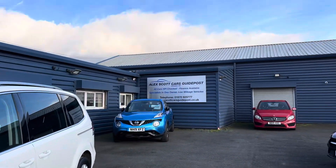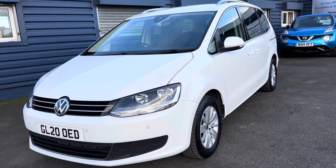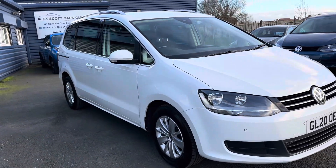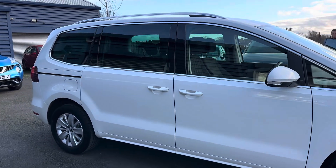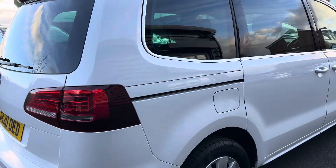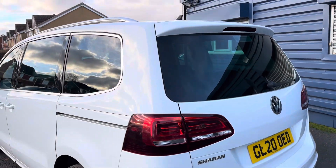A little about ourselves: Alex Scott Cars Guidepost is a family-run business established in 1981 — well over 40 years of experience selling cars. We deliver up and down the country due to the power of the internet, so ask us about home delivery options. You can reserve the car with a fully refundable £200 holding deposit. We're proud to have won Auto Trader Retailer of the Year for 2022 and 2020, and Car Gurus Customer Choice awards as well. You can see all our reviews online.